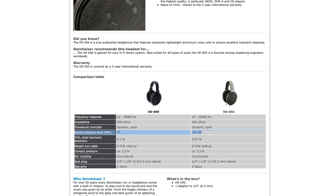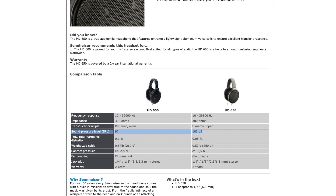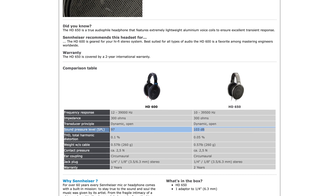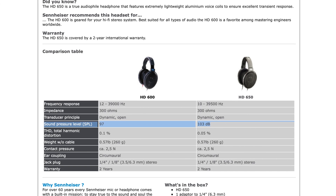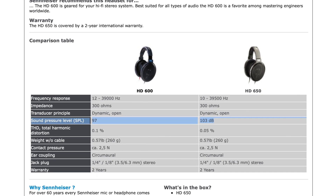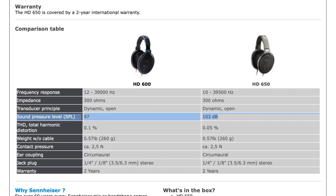We also need to look at a measurement called sensitivity, or the SPL rating. Here's an example: the Sennheiser HD600 and the HD650 are both rated at 300 ohms, but the sensitivity of the HD600 is only 97 dB while the HD650 is at 103 dB. So if you're driving these two headphones through an amplifier, the HD650 will play louder than the HD600.